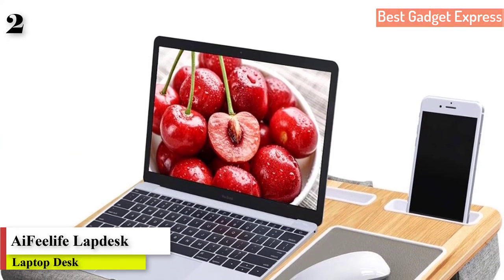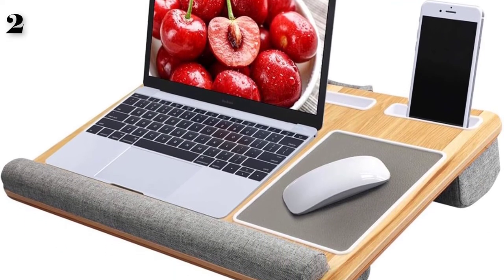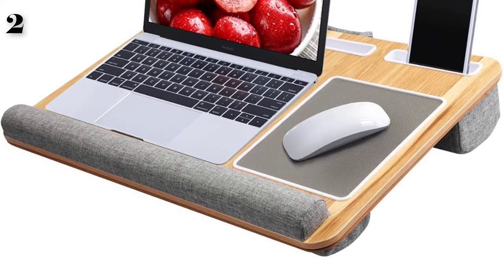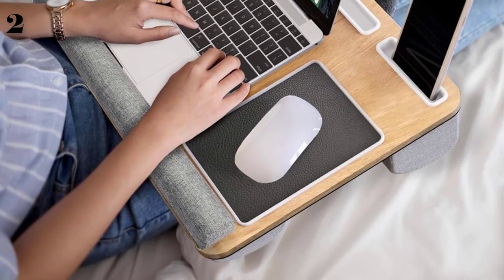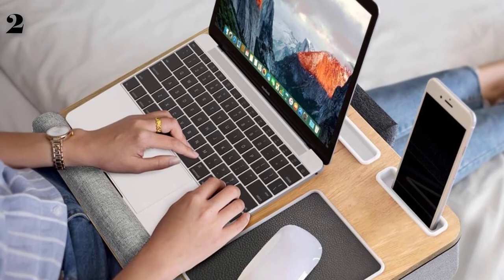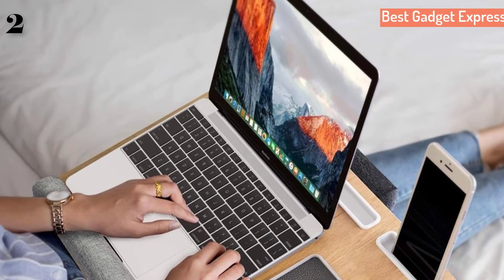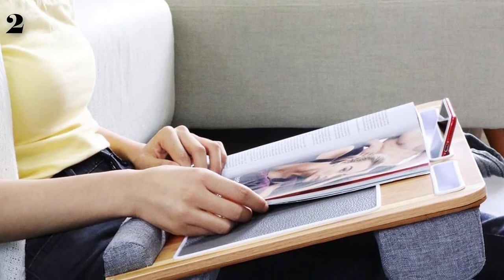Number two: Lap Desk — fits up to 17-inch laptops, laptop stand with tablet and phone holder, built-in mouse pad and wrist pad. Brand name: I Feel Life. This multifunctional lap desk is built with an environmentally friendly wooden panel and dual bolster cushions for comfort and support. It can be used while lying on your bed or sofa, or while traveling. You may use it as a laptop stand, work stand, reading desk, or for whatever situation you need. The laptop desk comes with a tablet holder, pen holder, and phone holder so you can have everything in one place and save space.